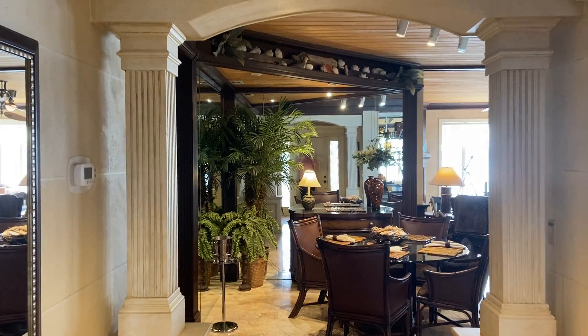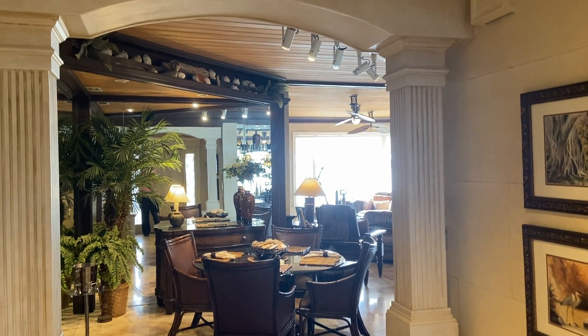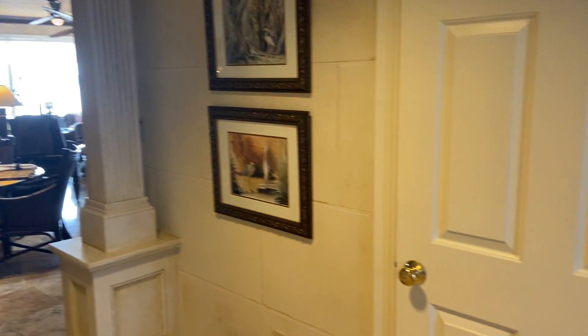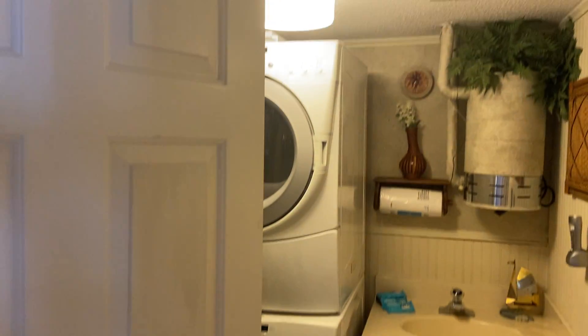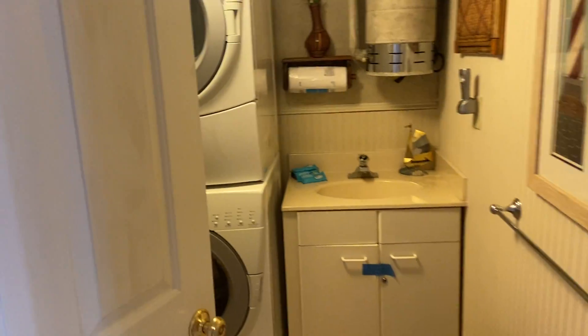So when you first walk in, there's actually a full bath here for that bedroom, and a laundry room here, with just a bit of storage behind the door.